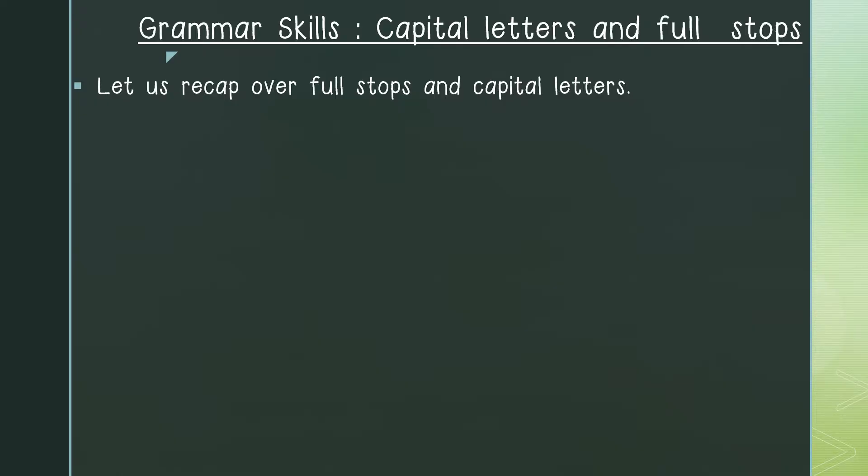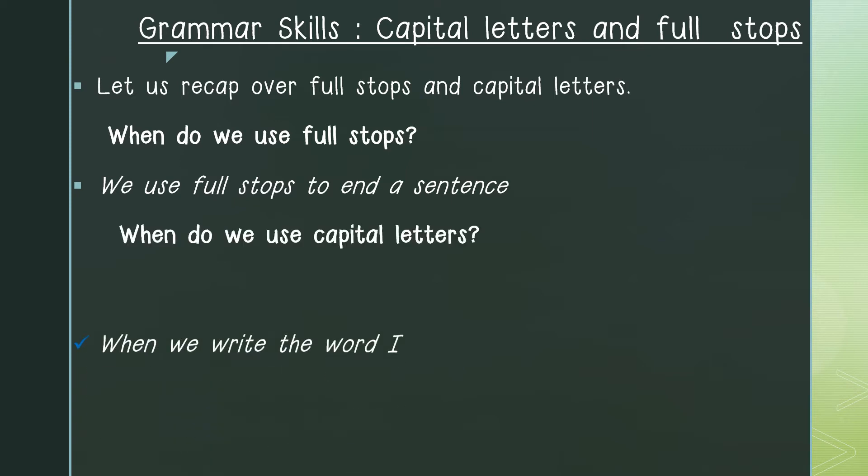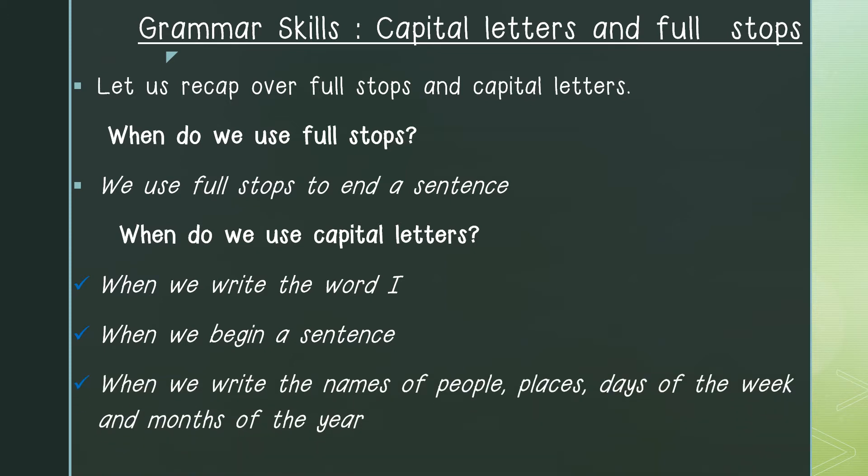Let us go over the grammar skills which we have learnt so far. We have learnt about full stops and capital letters. When do we use full stops? We use a full stop to end a sentence. When do we use capital letters? We use a capital letter when we write the word I, when we begin a sentence, and when we write the names of people, places, days of the week, and months of the year.